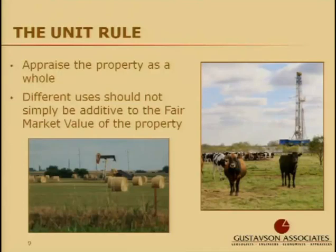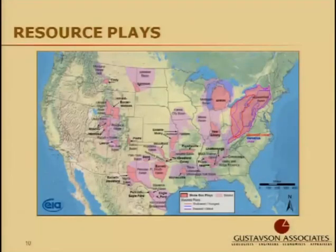We are now seeing trends in technology that minimize the footprint, especially as it relates to oil and gas, which is making the unit rule a little more complicated as it pertains to mineral appraisers when determining fair market value. Resource plays are maybe one of the best examples of how technology advancements have made the analysis of highest and best use more complicated.